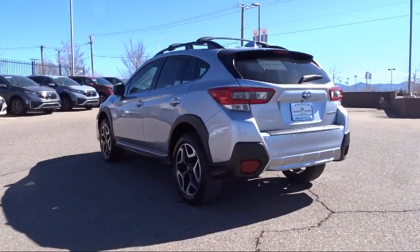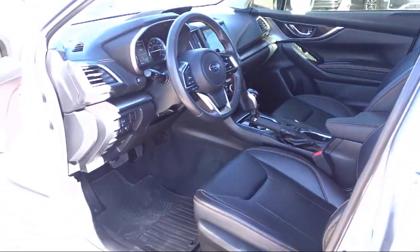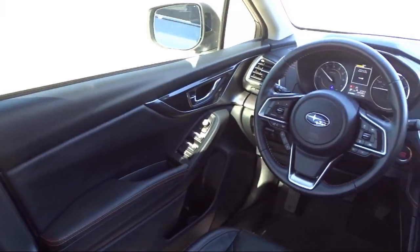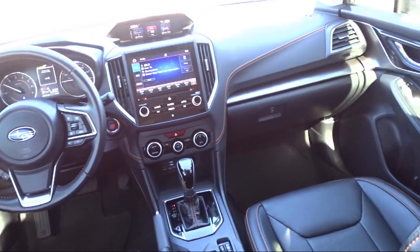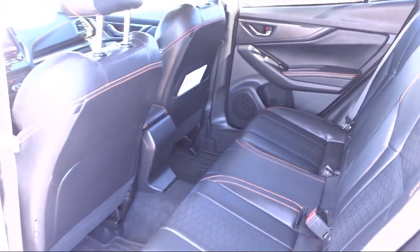At Honda of Santa Fe, every pre-owned vehicle at our dealership is thoroughly inspected and tested to ensure great performance and full satisfaction. We have gained a great reputation for offering some of the best quality pre-owned vehicles in the area. We have a friendly and knowledgeable team here to serve you and we believe that the car buying experience should be as stress free as possible.